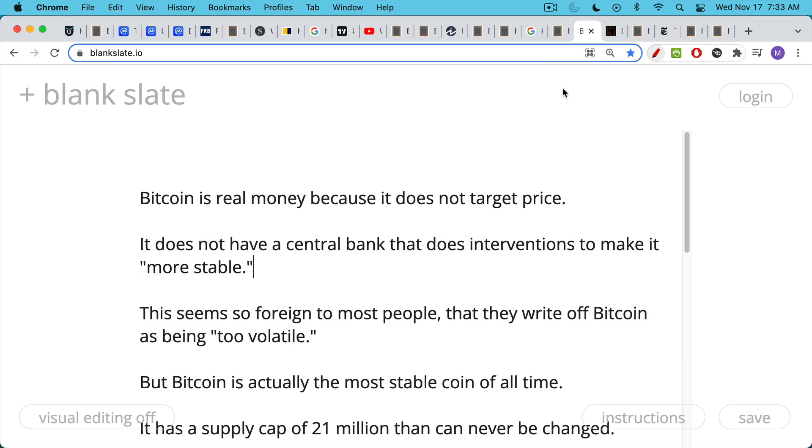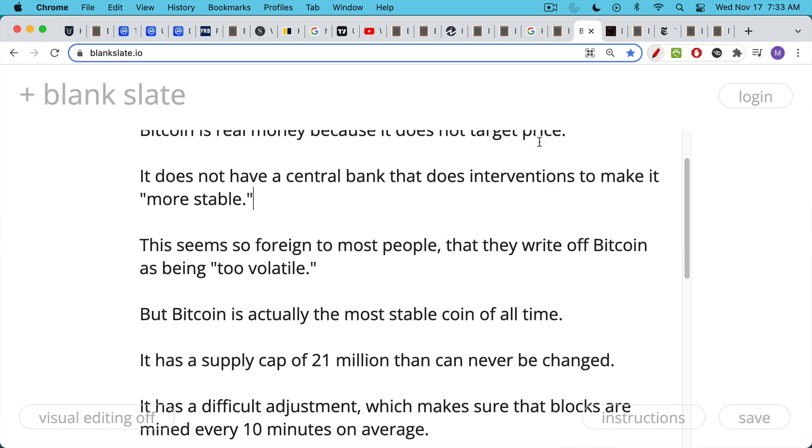What I want to argue is that Bitcoin is the only real money because it's not manipulated and it does not target price. It does not have a central bank that does interventions to make it, quote-unquote, more stable. This becomes very foreign to most people when they first hear about it — most people say Bitcoin is too volatile because they've never experienced real money or free markets free from manipulation. But Bitcoin is actually the most stable coin of all time. It has a supply cap of 21 million that can never be changed, so we know its future monetary policy. We're going to have these various halvings where the miner rewards get halved every four years, and eventually there'll no longer be new Bitcoin being produced.